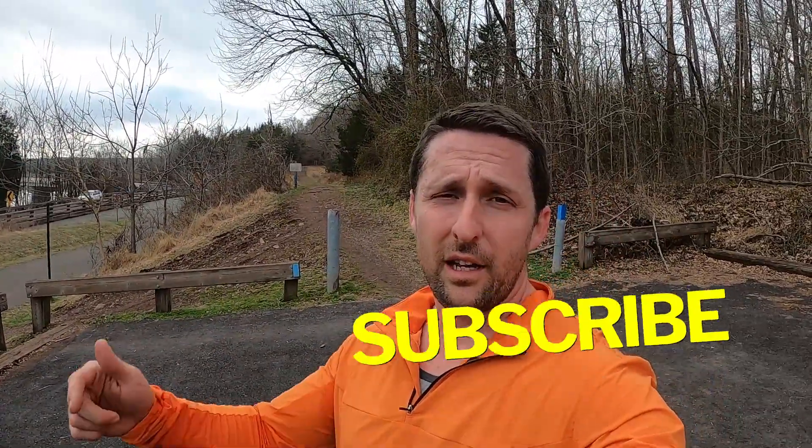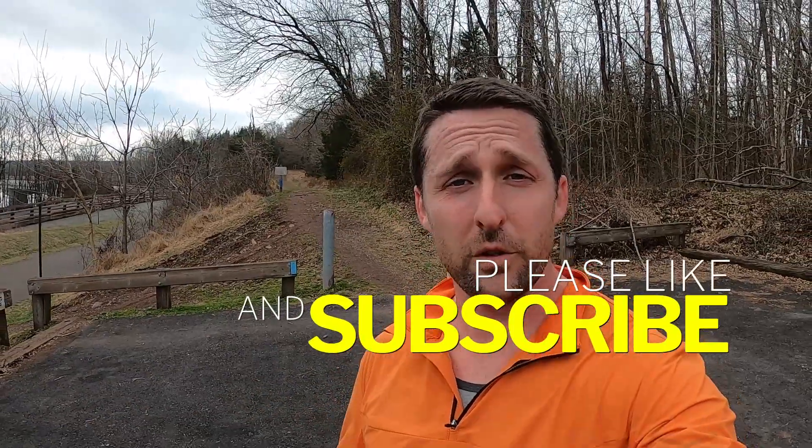That's it for now — thank you for joining me on the trails. If you could give the video a like, and if you haven't already subscribed, I'll see you all in future videos.